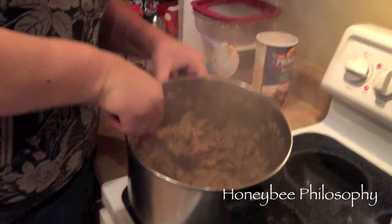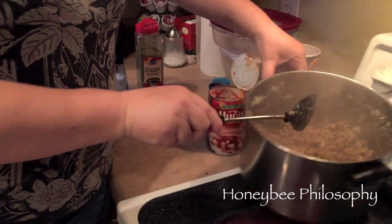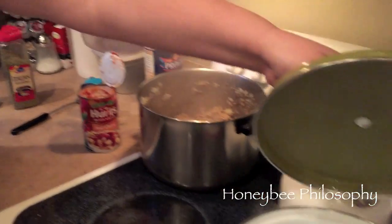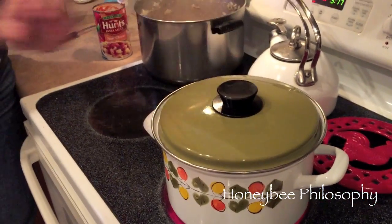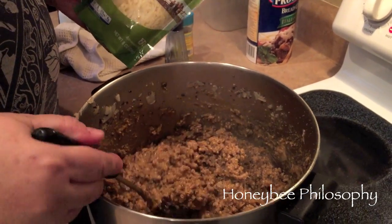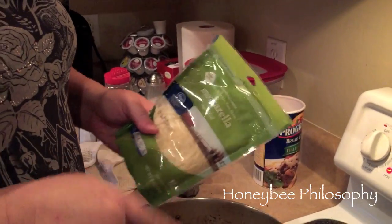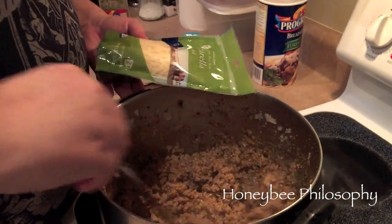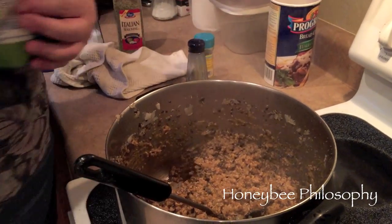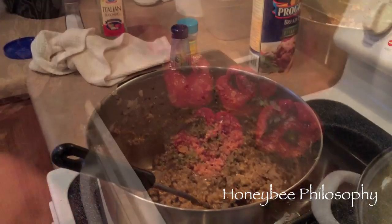Now that it's all thick, we're going to get our rice and throw that in. We're boiling the water for the instant rice right now — when that's done I'll show you the next step. The last thing I did was put some mozzarella in here and stir it in — about a cup — which helps it bind and gives it a little more flavor.